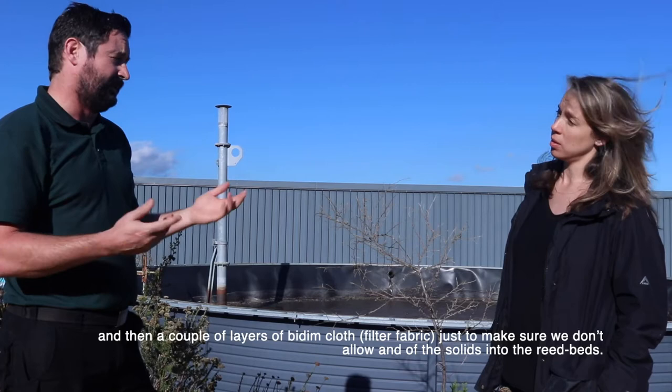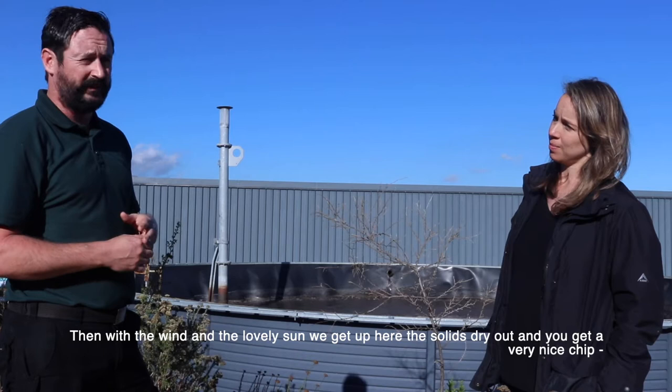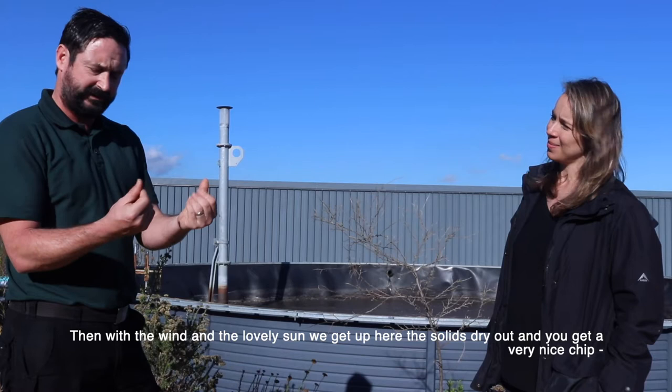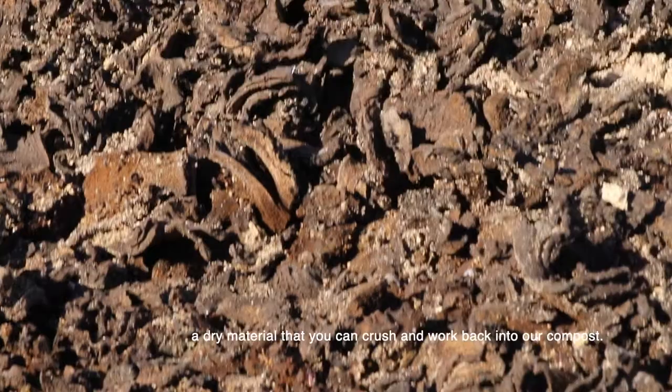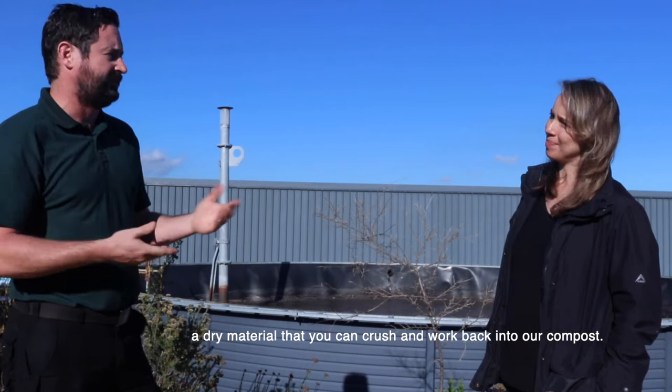That ensures we don't put any of the solids into the reed bed. Then with the wind and the lovely sun we get up here, it dries the solids out and you get a very nice chip-like form - very dry material that you can then crush and work back into the soil. It's rich in nitrogen.